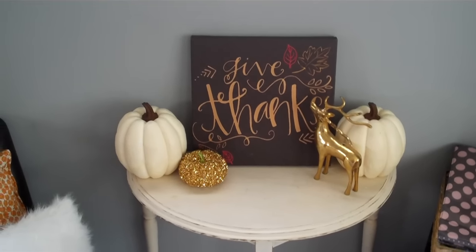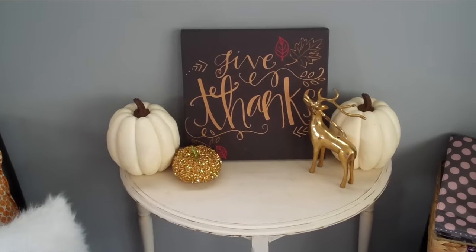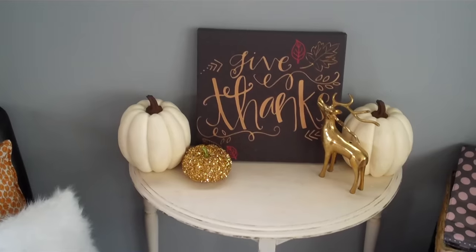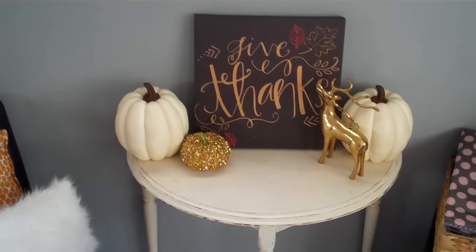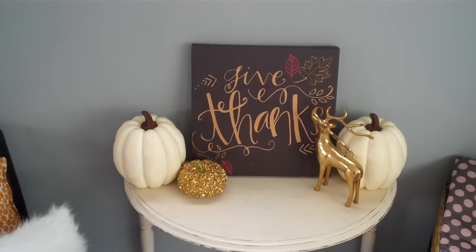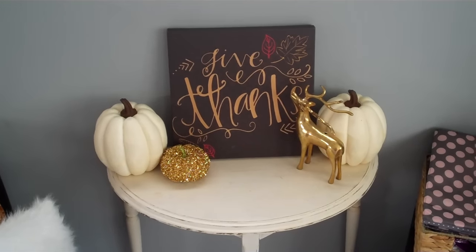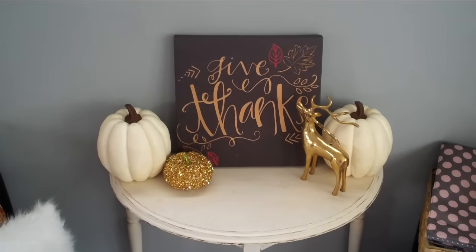Hey guys, it's Mel. I'm going to attempt to do my fall tour. I thought I would wait until my house is clean but with two kids it's never gonna be perfect, so what time is better than now. This is gonna be a long video so hopefully you enjoy fall as I do. I was asked to show where different things are from, for price comparisons and what have you, so let's get started.